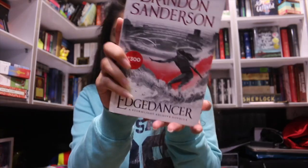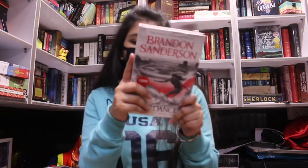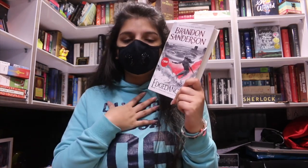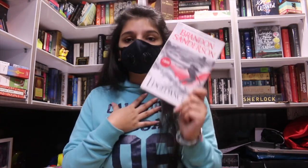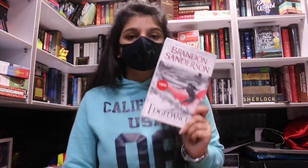The next book is by an author loved by many — I already have the Mistborn series by him but haven't read it yet. One of my favorite bookstagram accounts recommends him all the time, so I had to buy it. The book is Edge Dancer by Brandon Sanderson. The MRP is 700 rupees — I bought it for 300 rupees, while on Amazon it's 600 rupees.